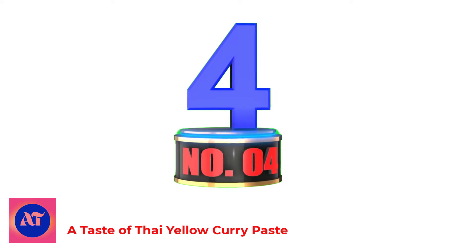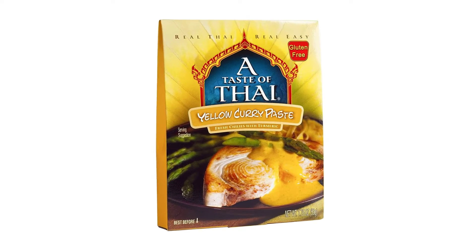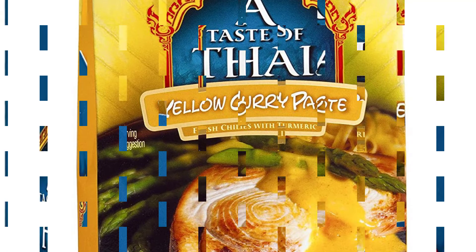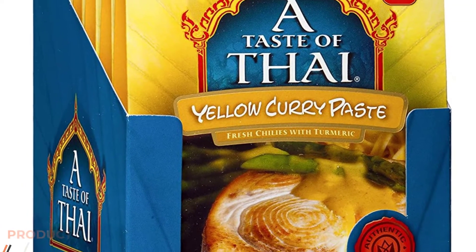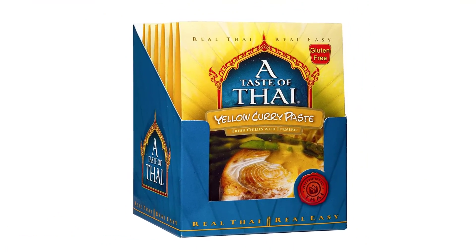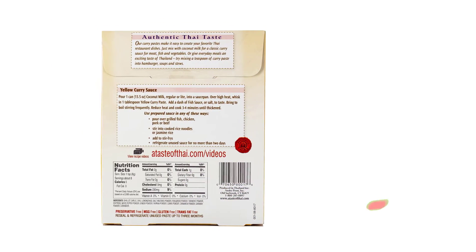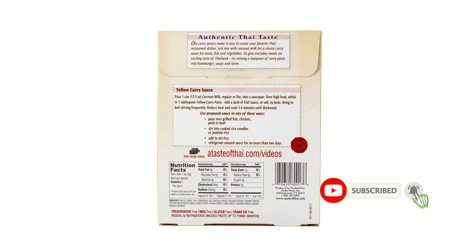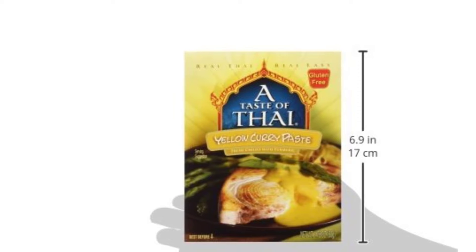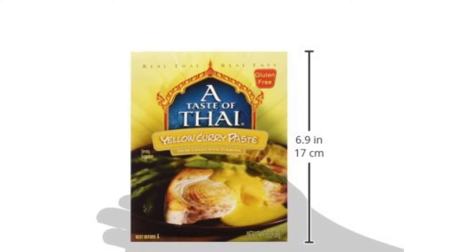Number 4. A Taste of Thai Yellow Curry Paste. If you enjoy international cuisine but hesitate when the ingredients list includes things like oyster sauce or fish sauce, this is the pad thai sauce option for you. It is vegetarian and vegan, free from all seafood, so you can enjoy the sweet, tangy, umami experience of pad thai without the fishy undertones. This sauce is good for people who aren't fans of overly strong flavors. This sauce is mild and can be underwhelming to those who are expecting a cacophony of rich, exotic flavors.